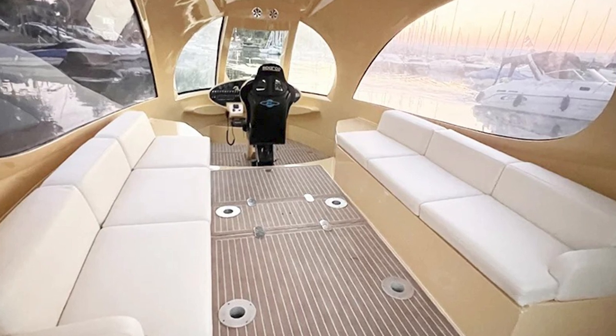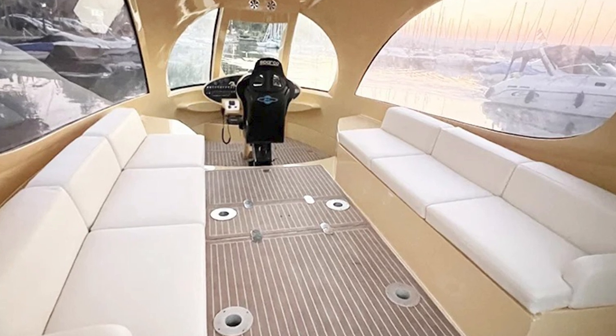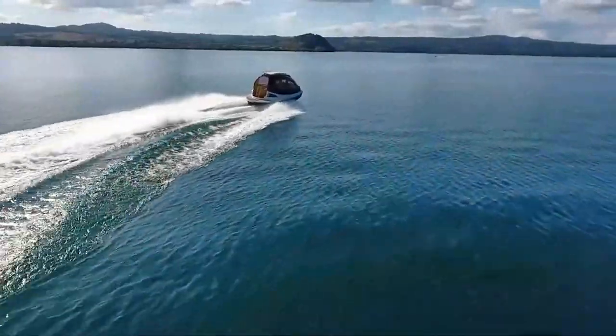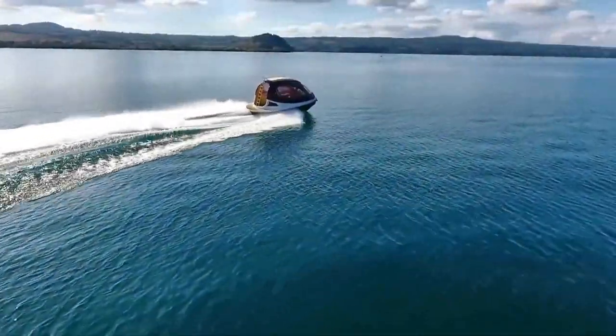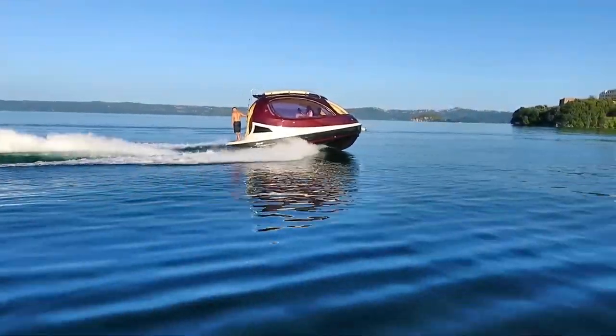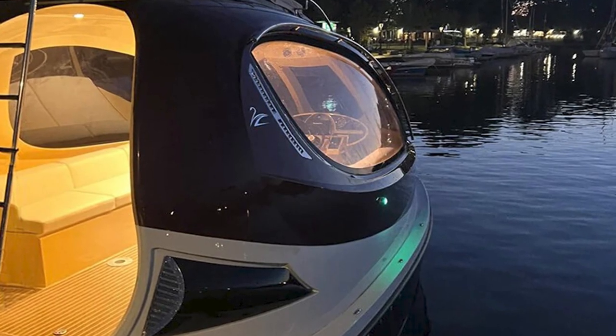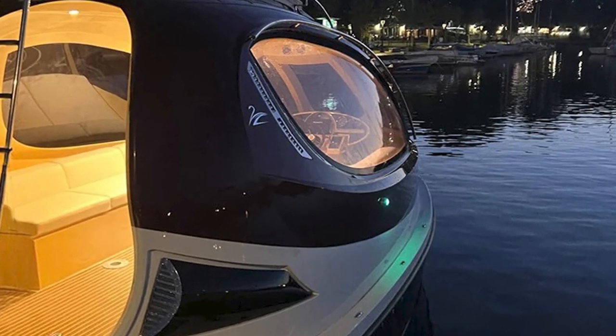The price tag is still in the mystery zone — we don't know how much this luxury alien pod will cost you. But let's be real, it's not going to be a budget-friendly option. If the previous version could hit $250,000, the Super Sport might just break the bank.